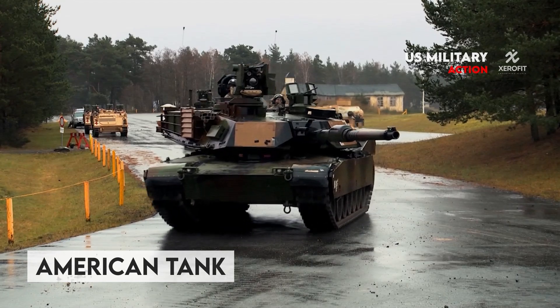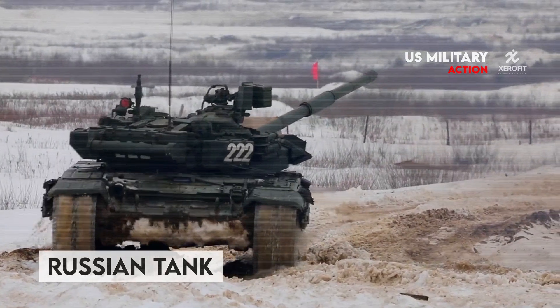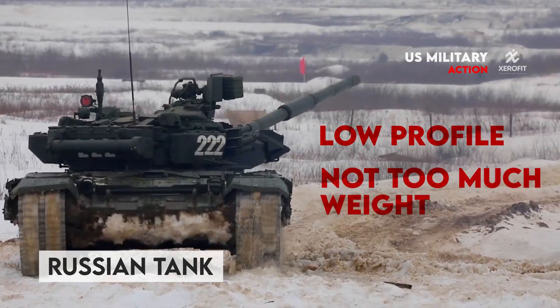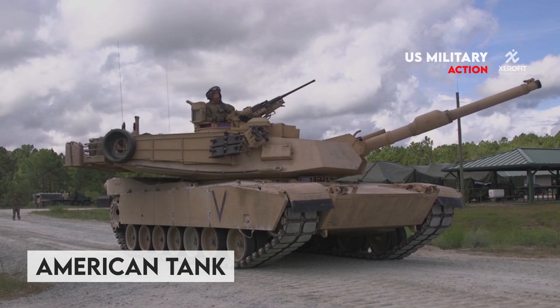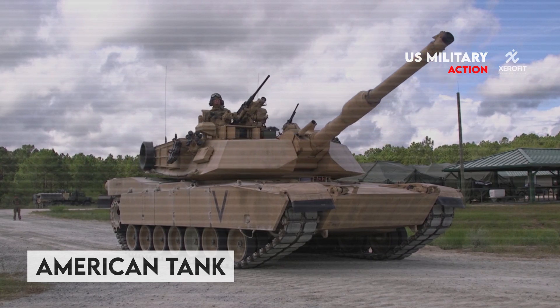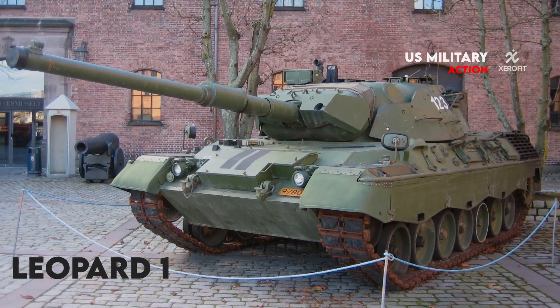Soviet engineers favored designing tanks with a low profile, not too much weight, and a relatively small size. Western vehicles grew larger and heavier in the second half of the 20th century, with notable exceptions being the Leopard 1 and AMX-30 tanks.